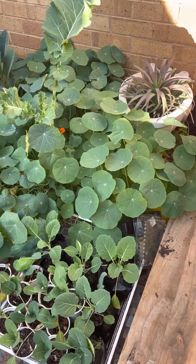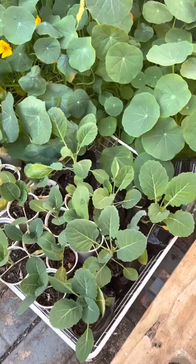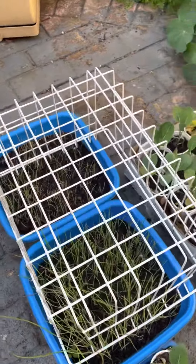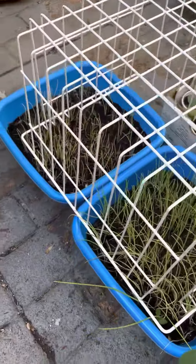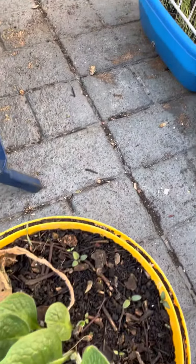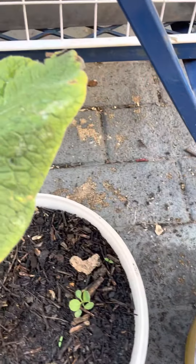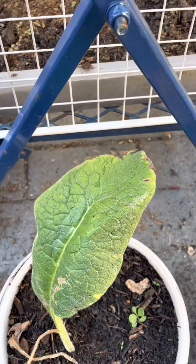Hi YouTube. So here we have collard greens, onions — covered so the cats don't get into it. I've got a gift of comfrey, which I'm very pleased about. I use that for fertilizer.